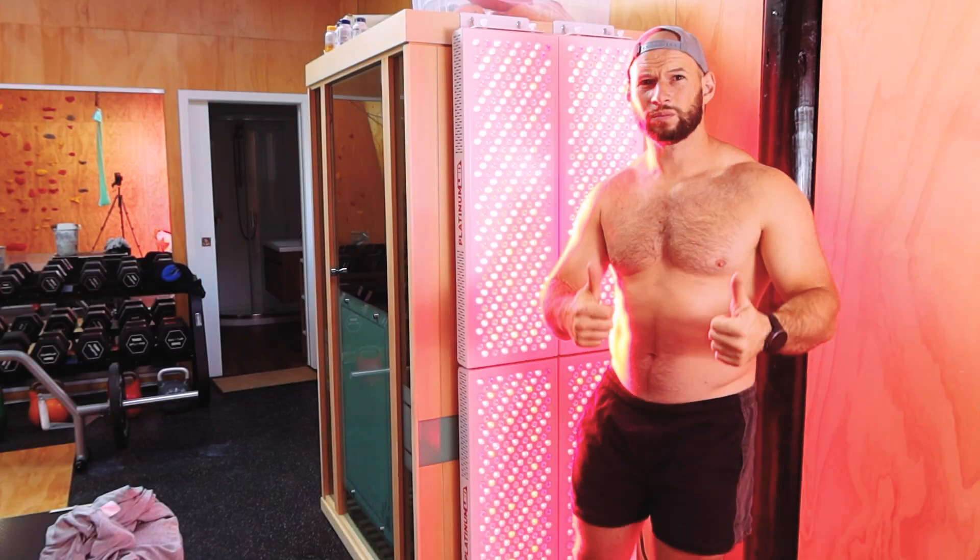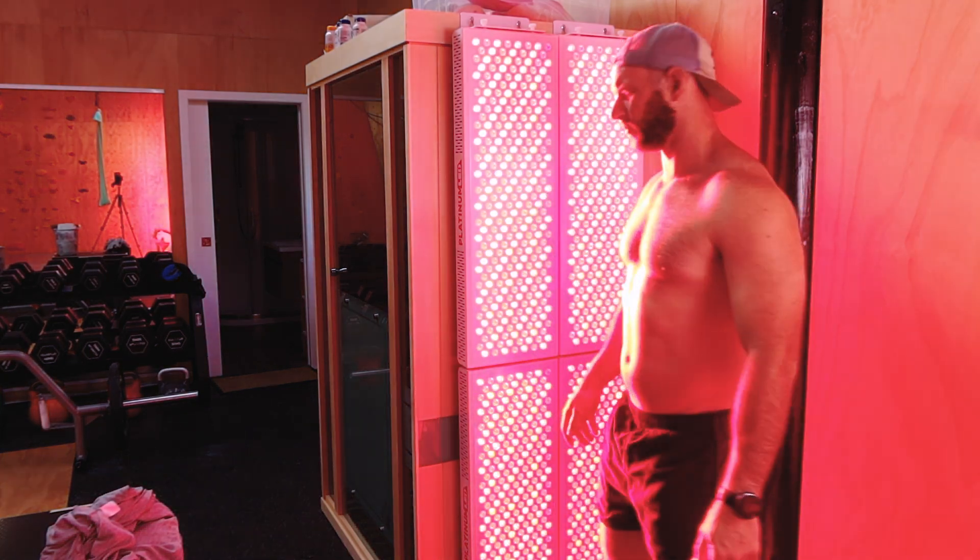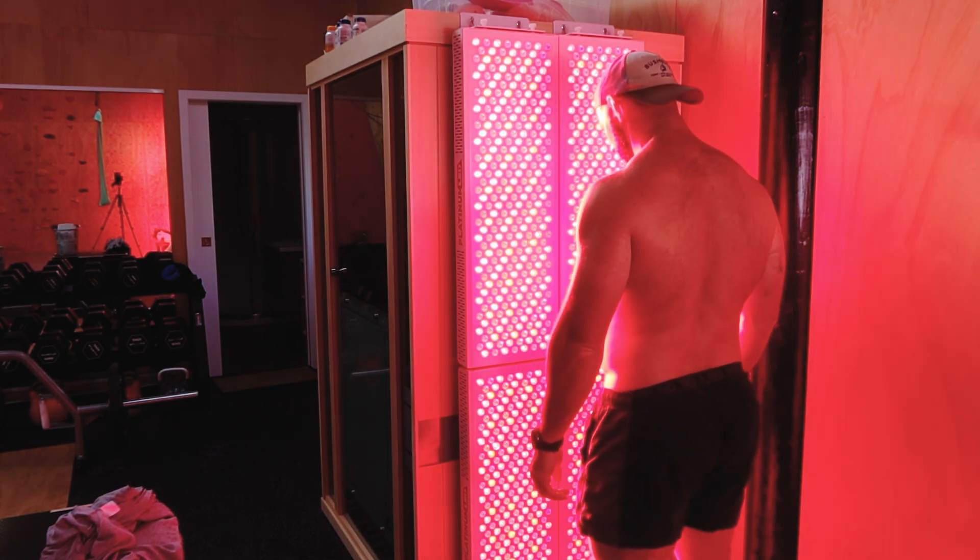Red light therapy is well known to be beneficial for skin health, joint pain, wound healing, and even brain function. But how does it go when it comes to sports performance? And if it is effective, how exactly should we go about using it?